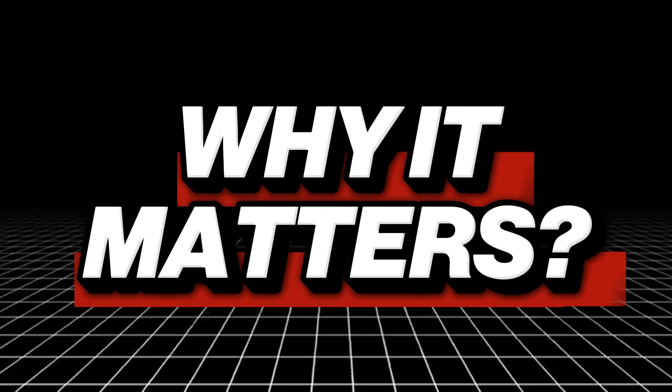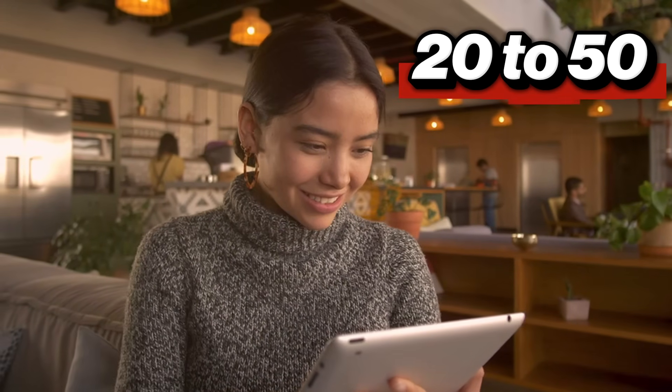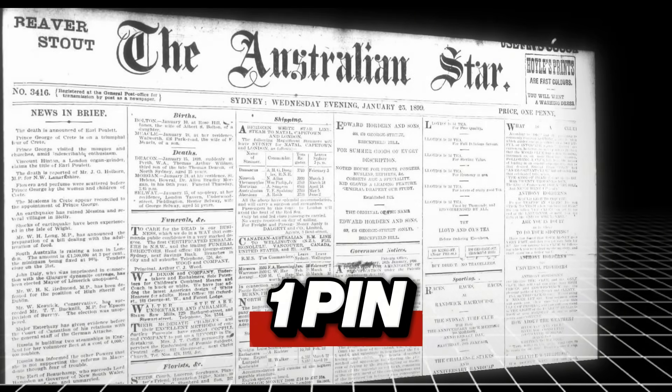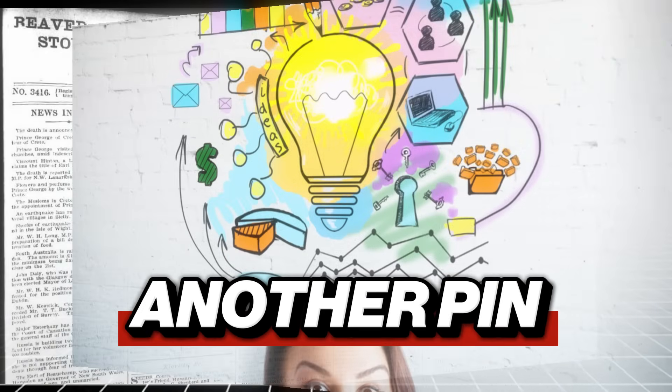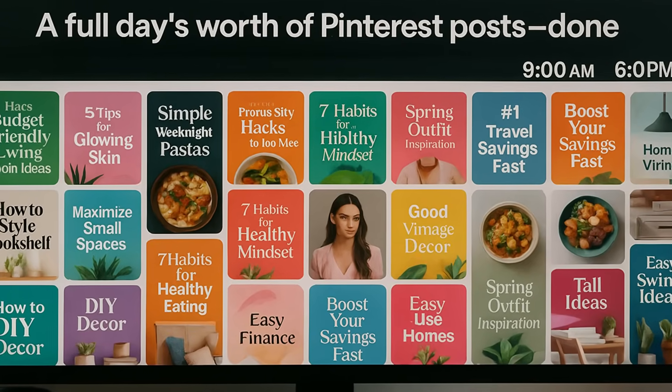Here's why these matter: every blog you make is the base for 20 to 50 Pinterest pins. Each section headline — that's one pin. Each image idea — another pin. This one article gives you the base for a full day's worth of Pinterest posts.